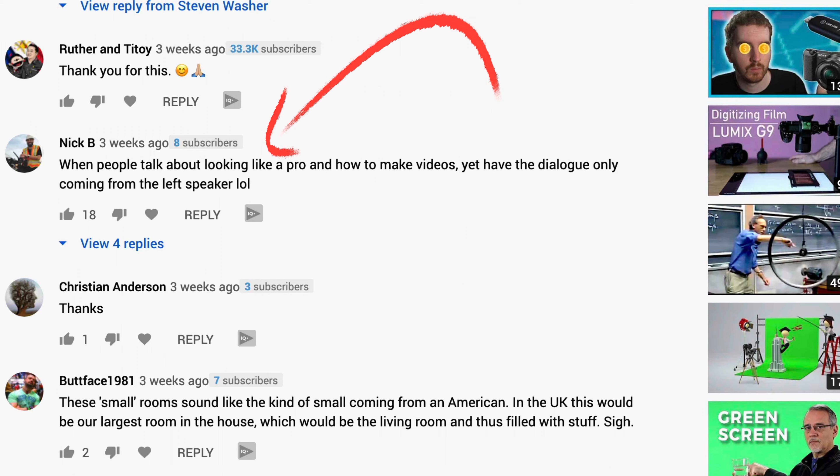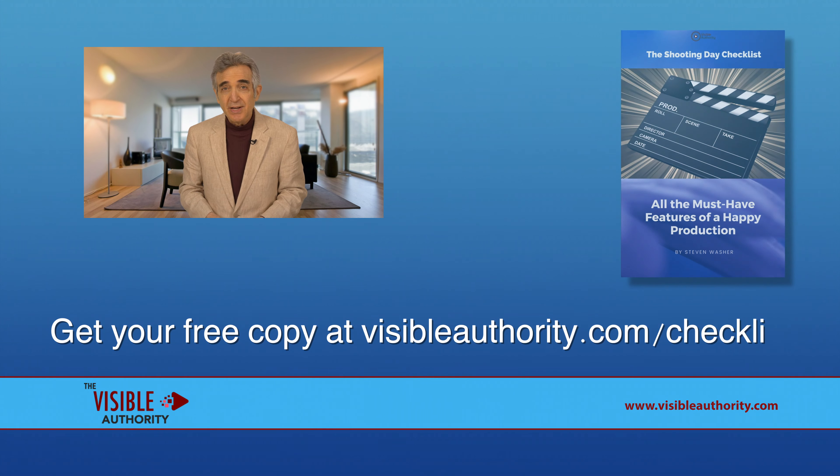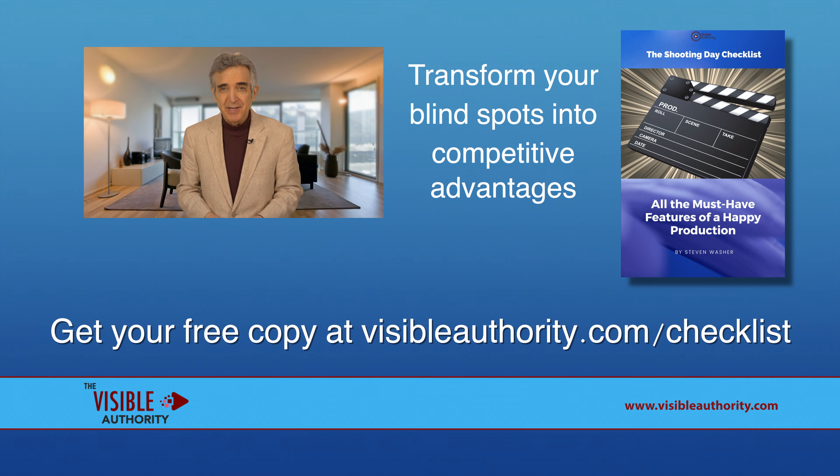It can happen to anyone, so use a checklist — save a life. Checklists are specific to your camera and setup, but they all have the same basic items. You can get yours for free right now at Visible Authority. We help people develop awesome production systems, and this checklist will help you develop yours. Thanks for watching, and we'll see you next time on the Visible Authority.